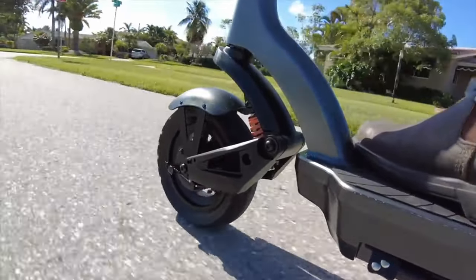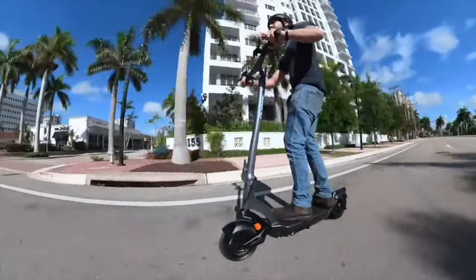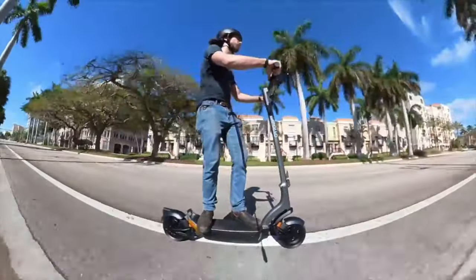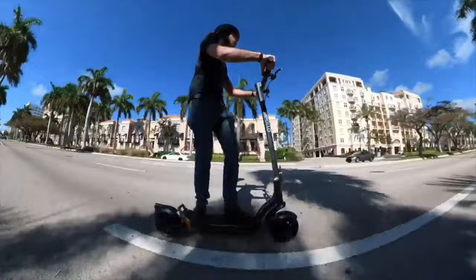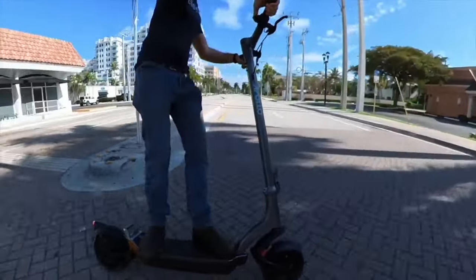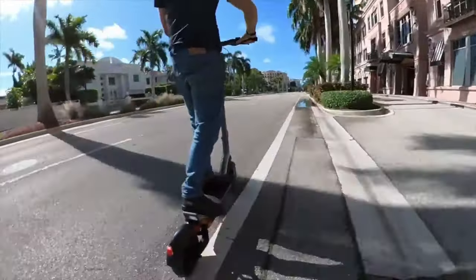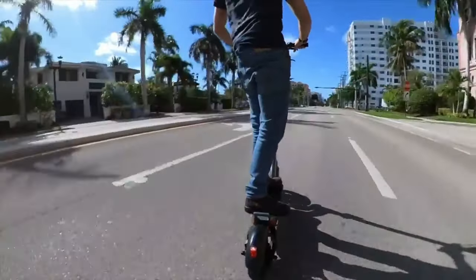First up, let's talk about the Apollo City. Priced at $1,599 on Amazon, this scooter has been revamped and refined from its predecessor. It features a robust 500-watt rear motor that pushes it to a thrilling top speed of 27 miles per hour. And comfort? Apollo City has got your back, literally, with a single suspension spring in the front and dual springs in the rear, paired with self-healing 10-inch tires that can conquer even the bumpiest streets.